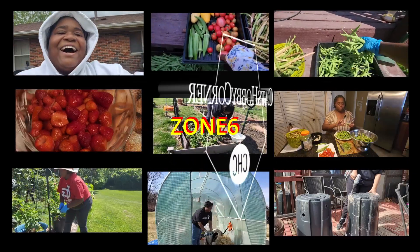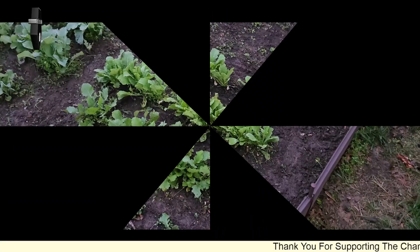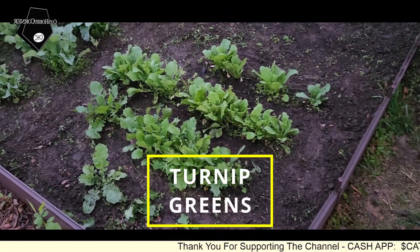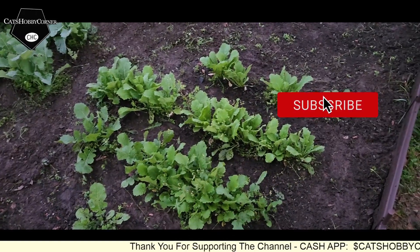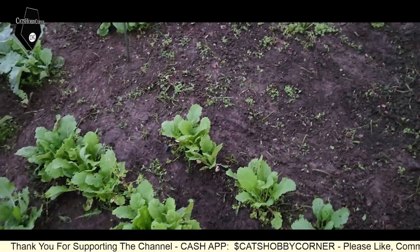Welcome to Kathy's Huggy Corner. Hey guys, I was out here checking on a few things and I noticed some of our silky, sweet, white turnips are coming up.